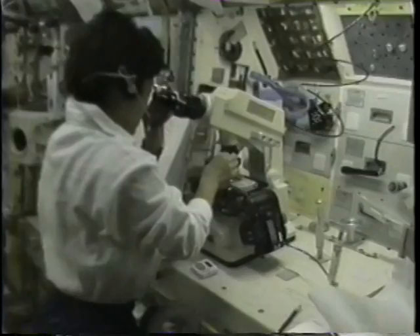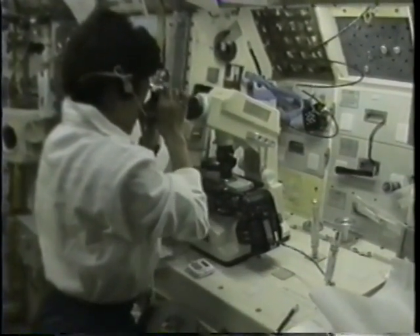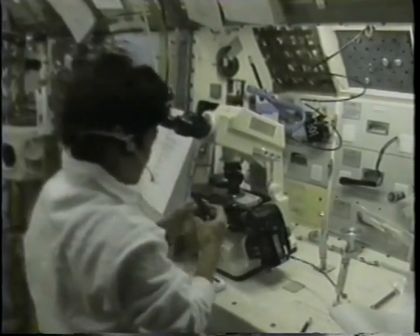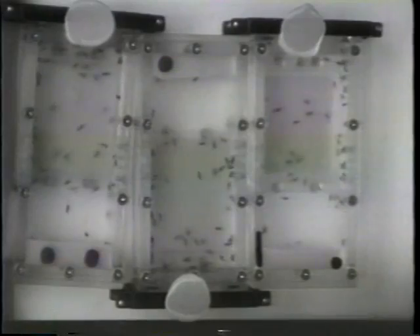Here I'm doing the micro — looking at the microscope. We have a lot of biotechnological experiments like cell culture, protein crystal growth, and free flow electrophoresis.